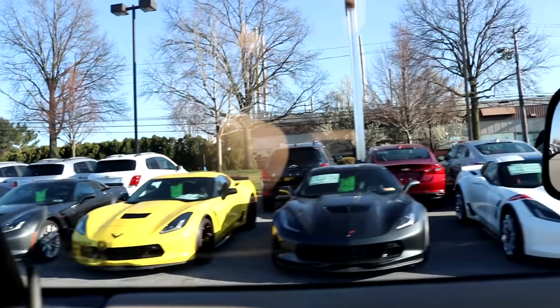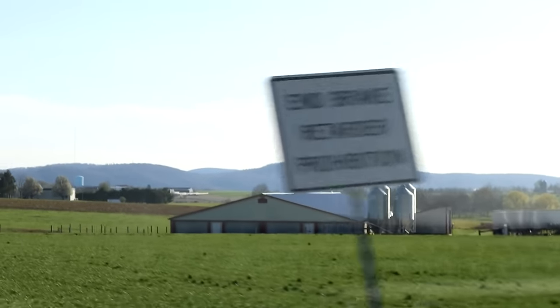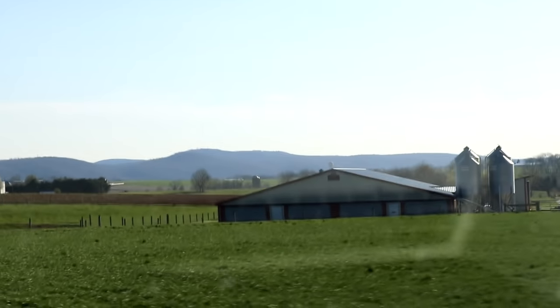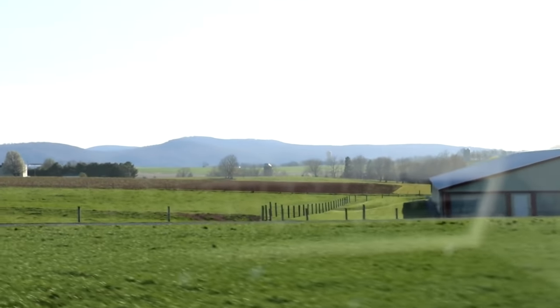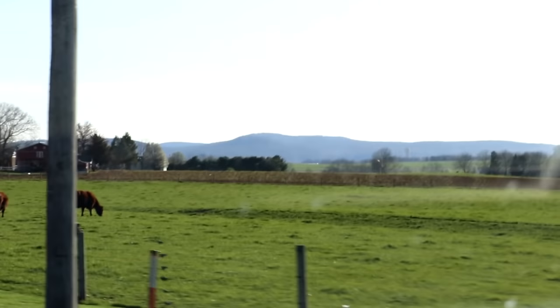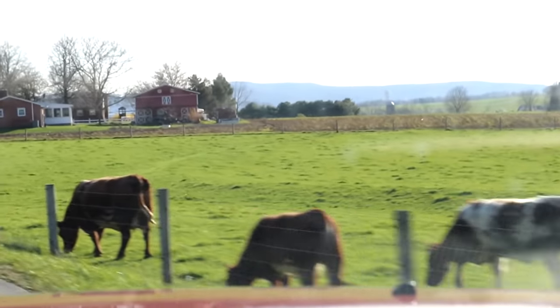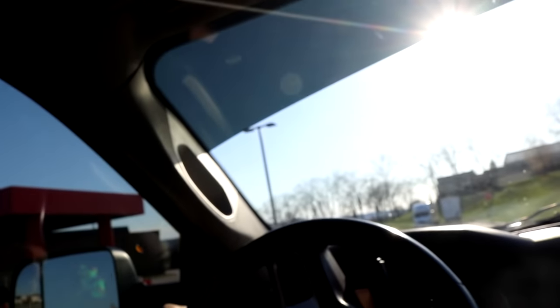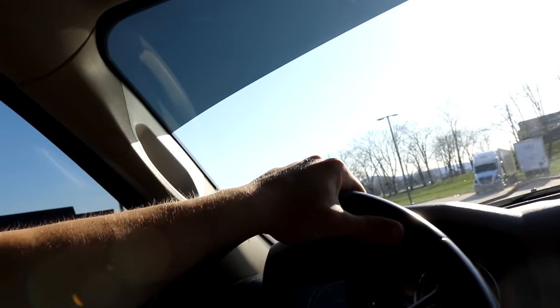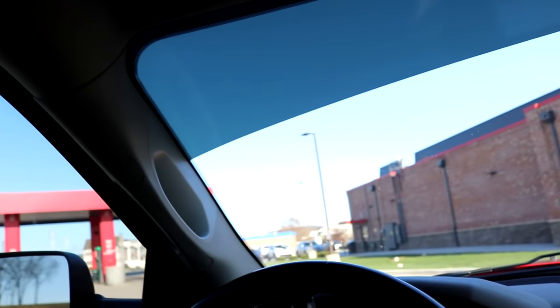Wow, look at all these views out here — cannot be beat. We've got some cows over there. It sure is heavenly out here in the Mount Joy area. I'm going to swing around and see if we can fill up at the semi area.